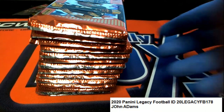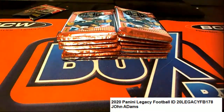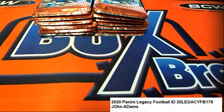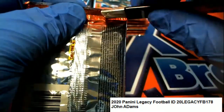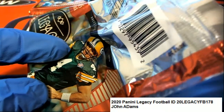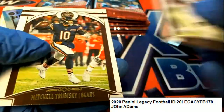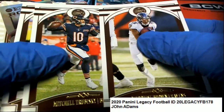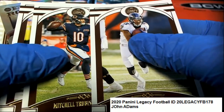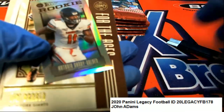Good luck in your legacy pack rips, wishing you the best in legacy football. Good luck to SoCal, good luck to father and son going into some legacy, seeing what's happening. Wishing you guys the best - John A getting some packs for his dad.